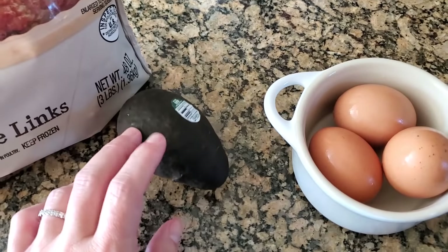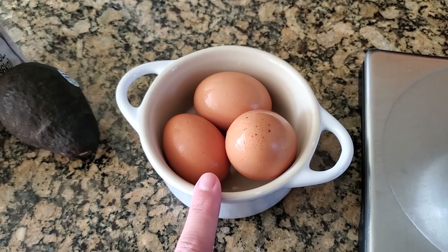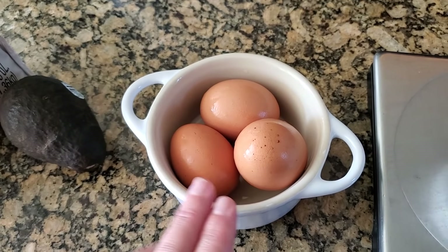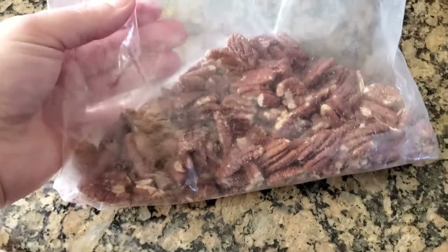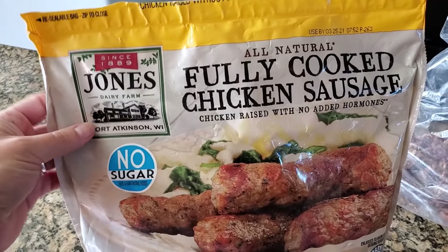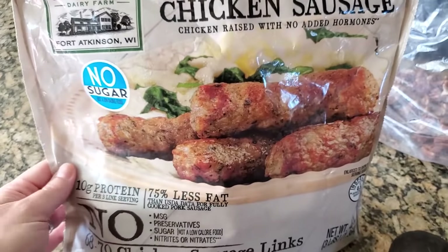We're going to do half of this avocado. I'm going to do air fryer hard boiled eggs, but you can hard boil them any way you like — you can even buy them from the store already hard boiled. And then lastly, I also make my own nuts — I'll post the recipe. I get these sausages from Costco; they're the same brand that makes Canadian bacon, but with no sugar.